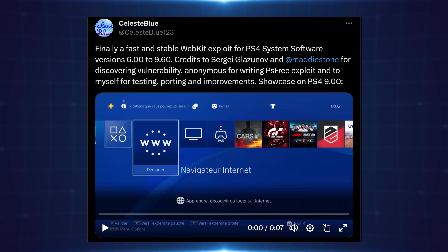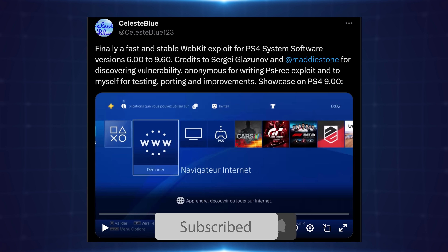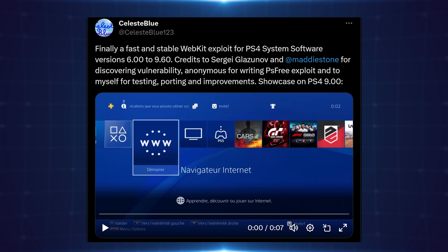What is going on guys? It's Modded Warfa here. Welcome back to a quick update video here for the new WebKit exploit that has been released over the past couple of days. This is coming to us first from Celeste Blue on Twitter, who says: Finally, a fast and stable WebKit exploit for PS4 system software version 6.0 to 9.60.